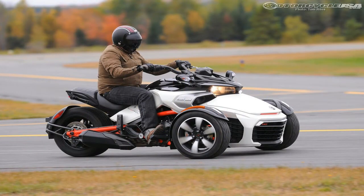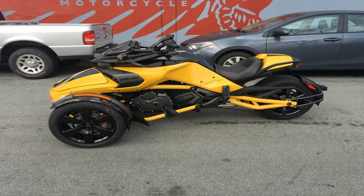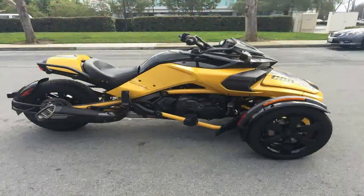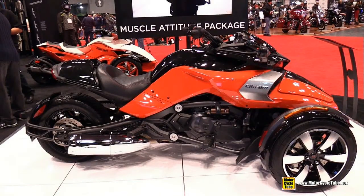Can-Am keeps the F3 stable yet again for 2018 by dropping the special edition Daytona 500 from its lineup. The Sport Cruising Roadsters are now limited to the F3 and F3S. This duo packs the same 100-plus horsepower Rotax engine, with minimal design features in order to keep weight down and performance up.